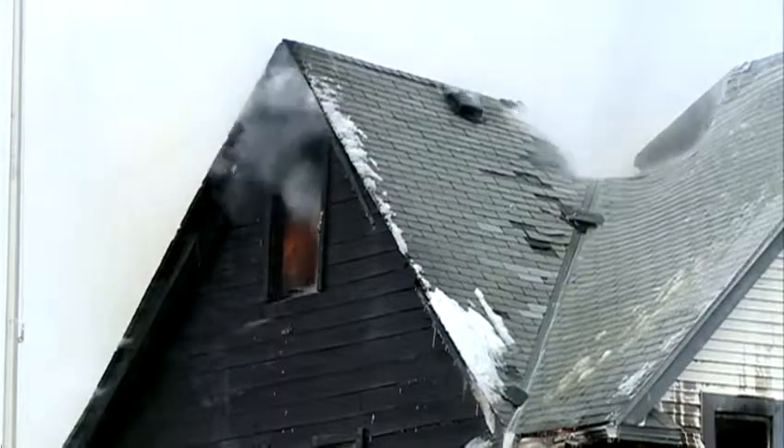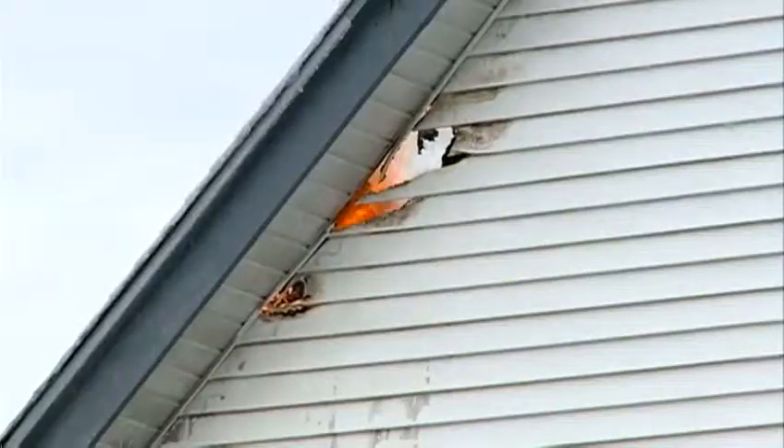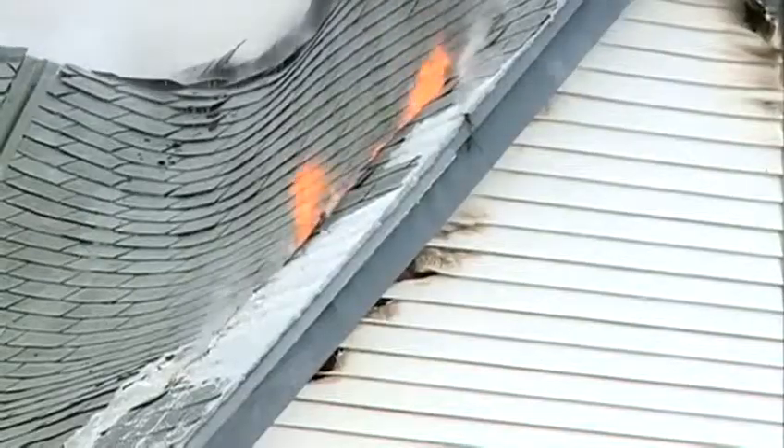Part of the roof eventually caved in, but that seemed to only rekindle the flames. What's bad is it got up into the attic, and now everything is falling on top of itself, and we're just going to continue to try to hit all the hot spots.